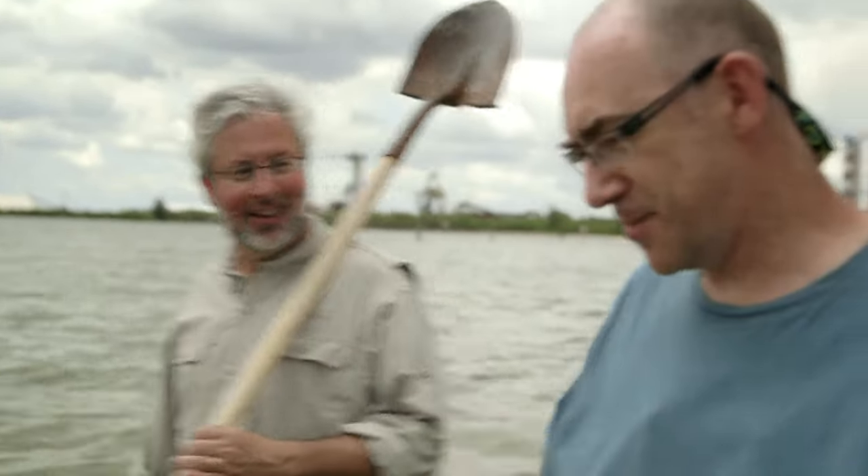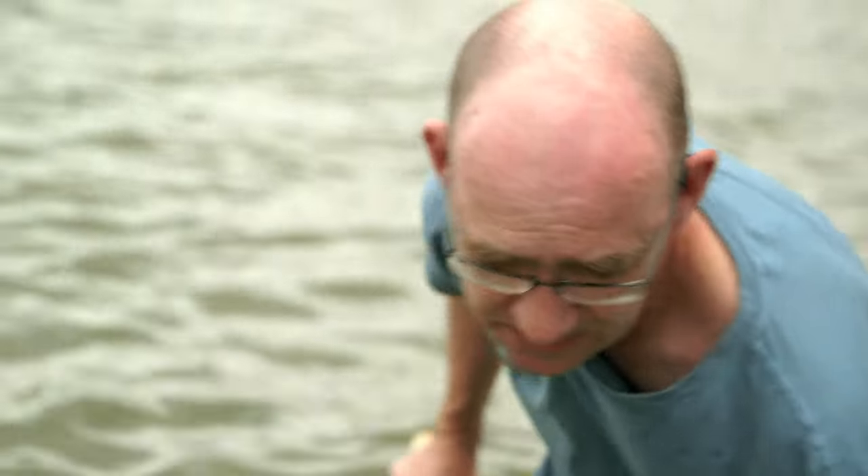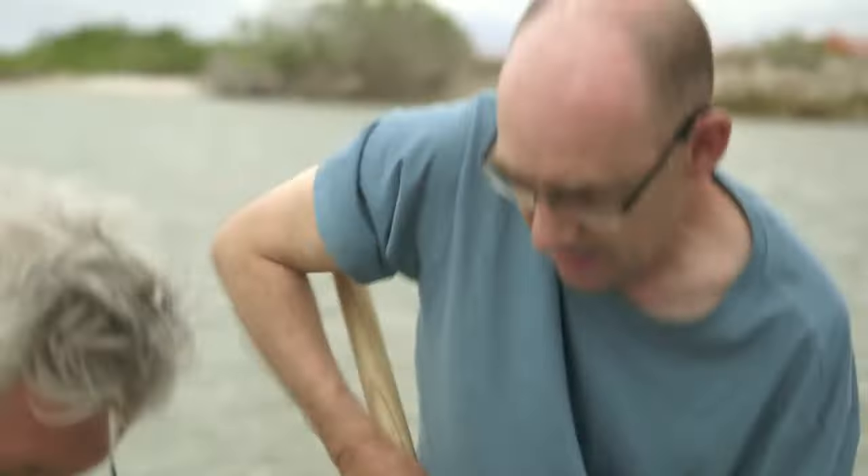Trying to find the spot. Let's give it a go. There's an amphioxus.